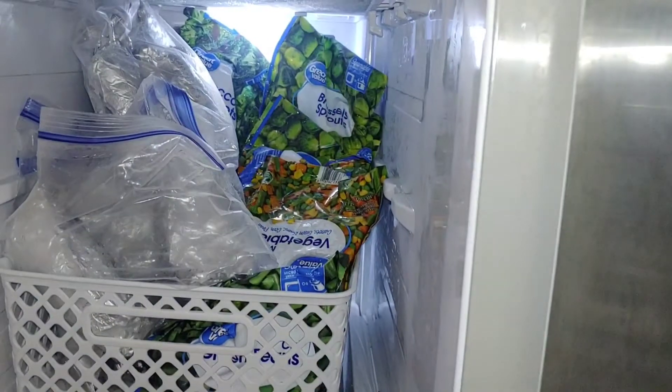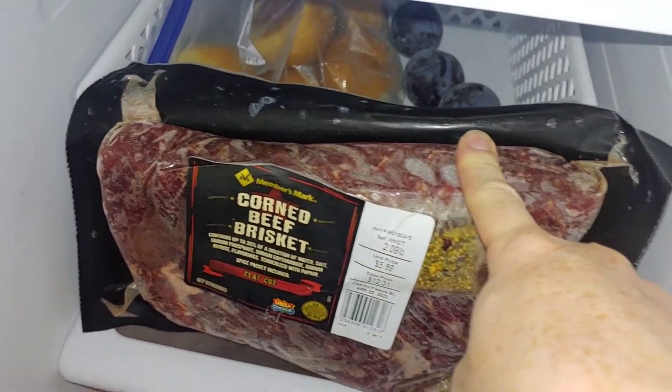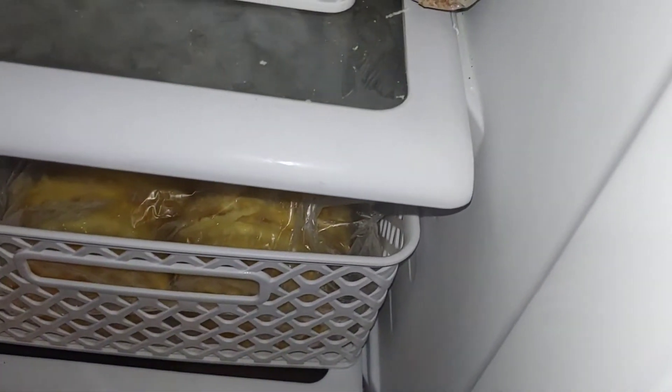Okay, so this freezer — this week we'll be having a bunch of vegetables from here and things like that. I have some waffles in here for the kids for breakfast. I've had this corned beef in the freezer for a while, so I'm going to make it this week. It's not always a budget item, but if you get it on sale it feeds a lot. We also have ground beef and chicken in here that we'll be using soon.